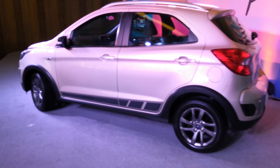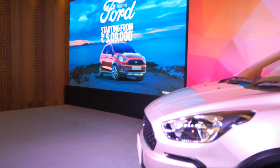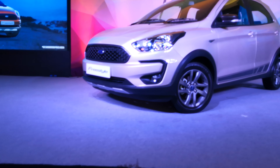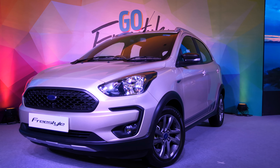That is the Ford Freestyle for you. If you like this video, please give it a thumbs up and subscribe to this channel because we will be bringing you more such content on a daily basis. Thank you so much for tuning in, goodbye.